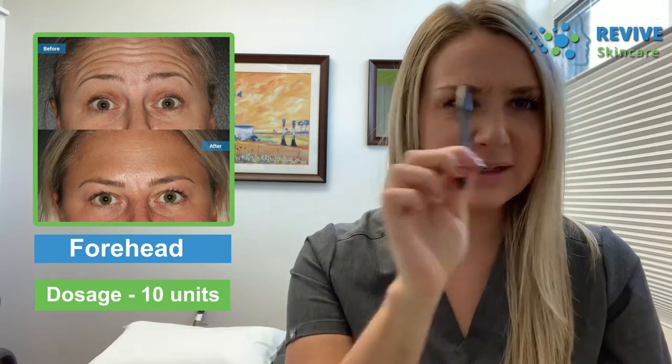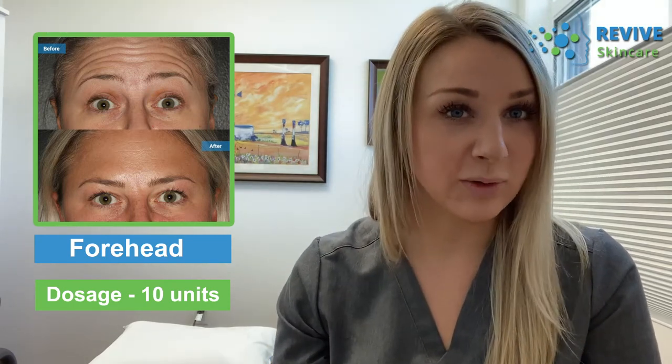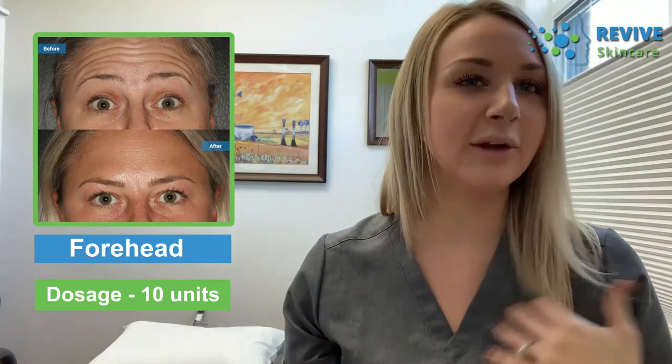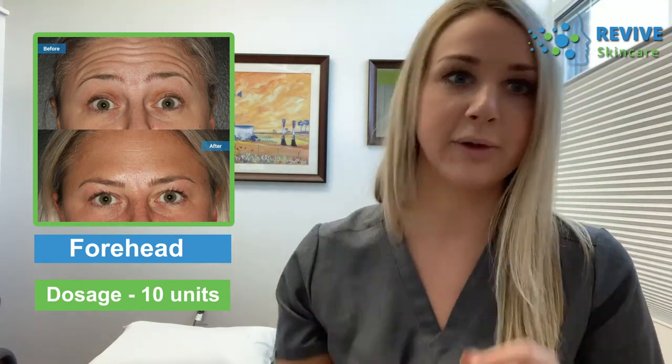My next client came in to address her forehead lines. We also worked between her brows and around her eyes, but as you can see in this photo, her forehead lines are greatly improved. Working on the frontalis muscle — which lifts the eyebrows and creates that accordion fold on the forehead — we did 10 units up there. Depending on a person's anatomy, we often treat between the brow as well to keep everything looking natural and prevent any heaviness or side effects. Just 10 units across her forehead gave us a beautiful result.